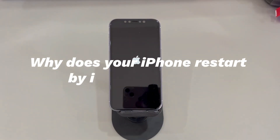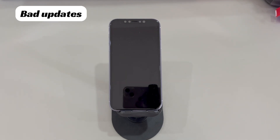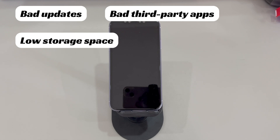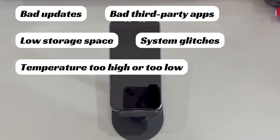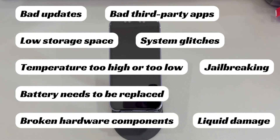Let's take a look at why your iPhone restarts by itself repeatedly. Some common reasons for iPhone restart problems include: bad updates — a corrupted iOS software download will cause your iPhone to restart all over again; bad third-party apps; low storage space — an iPhone with insufficient storage is more likely to have a repeatedly restarting issue; system glitches or malware attacks; temperature too high or too low; jailbreaking; battery needs to be replaced; broken hardware components; and liquid damage.